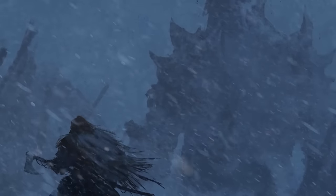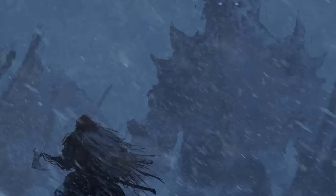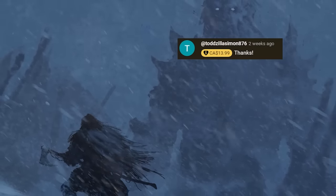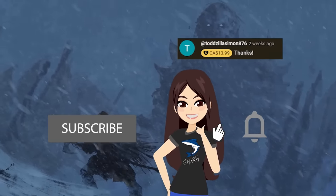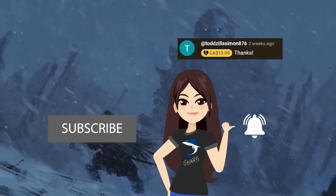And now for number 6 — but first, it's shoutout time! I want to give a huge thank you to Toddzilla Simon for the generous super thanks! Be sure to subscribe if you haven't already to join the Origins Explained family!